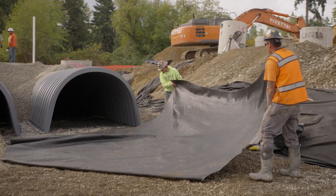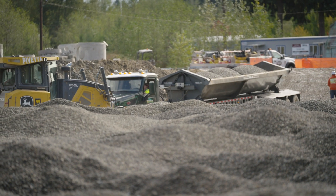We put nine inches of rock under it with fabric, and we're setting the chambers and rocking the chambers as we build it. There's so much rock on this job, it's unbelievable.